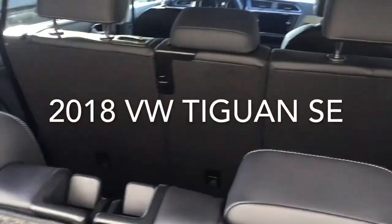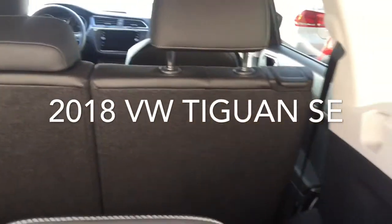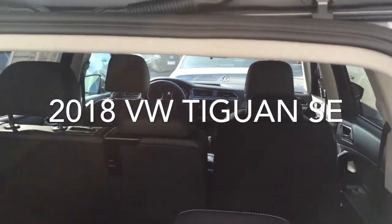The car does come with a third row seat. The second row can be released from back here. Of course the front seat was a little bit too far back so it didn't lay down.